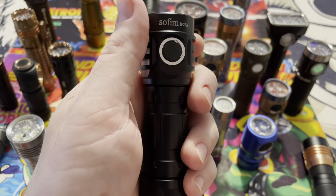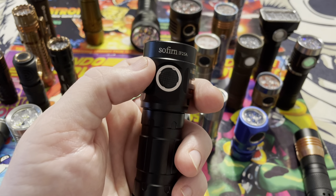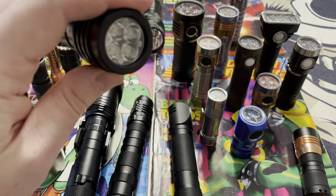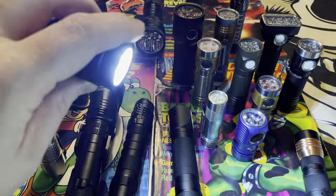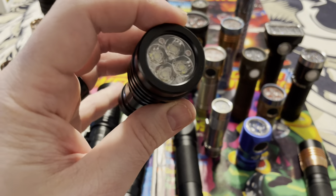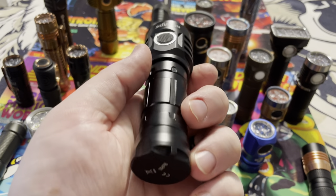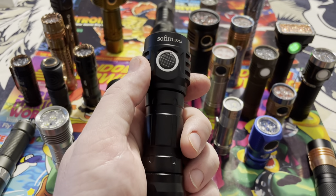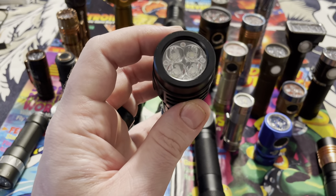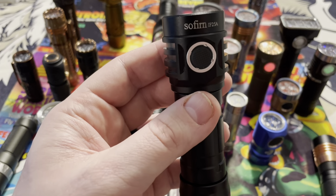If you want to get into a high output flashlight, this company is called Sofern. You can get these on Amazon — I got this flashlight on sale for $30. It puts out 4000 lumens, runs the SST-20 LED chip, four of them, rechargeable, runs a 21700 battery and will last a long time. This is a good flashlight for work as a technician or contractor. Really nice and easy to get into — the price is right on this Sofern flashlight.